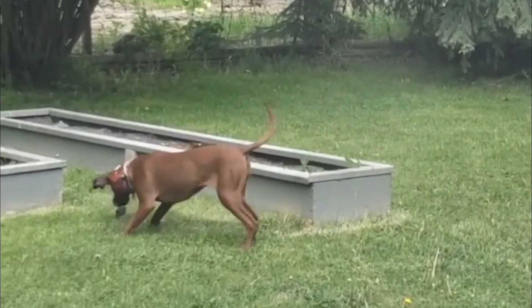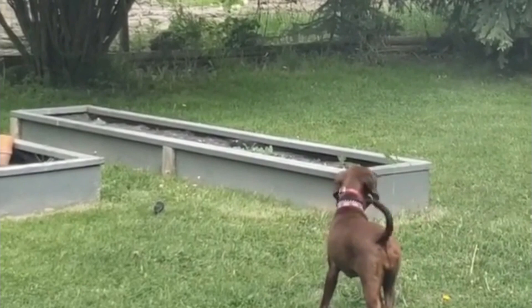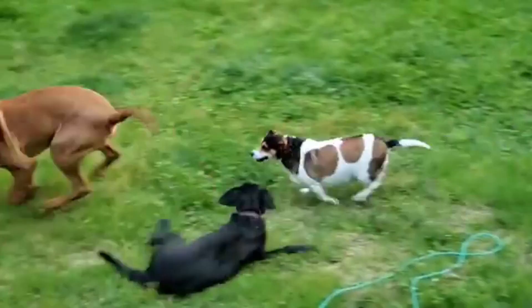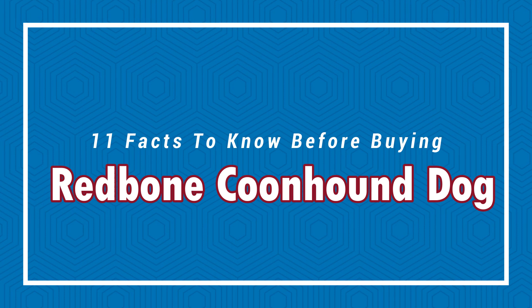Redbone Coonhound is quite a fascinating dog breed that has been in America for quite a long period. They are well known for the beautiful mahogany-like red coating that surrounds their bodies. They are active, playful hunting dogs who are good with children and other dogs, although they might chase cats and smaller animals. Today in this video, we will discuss 11 facts to know before buying a Redbone Coonhound dog.